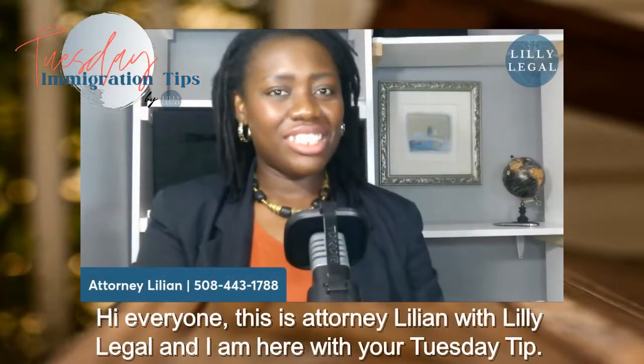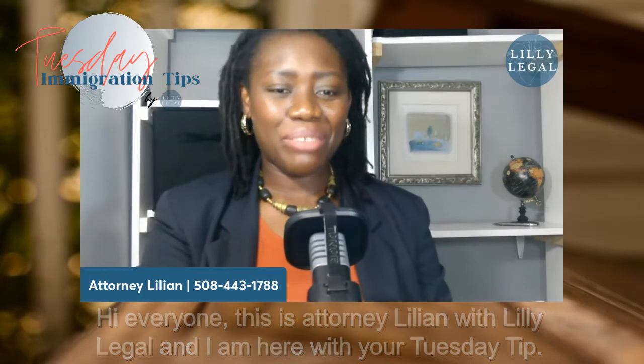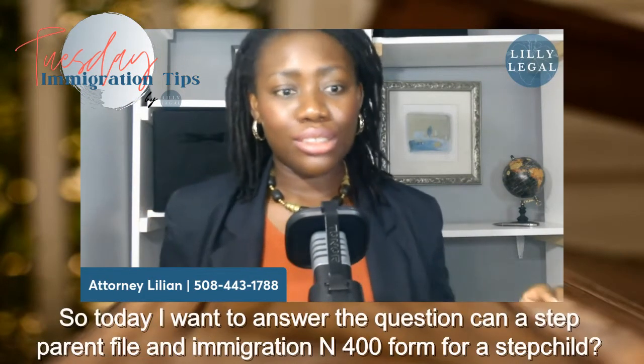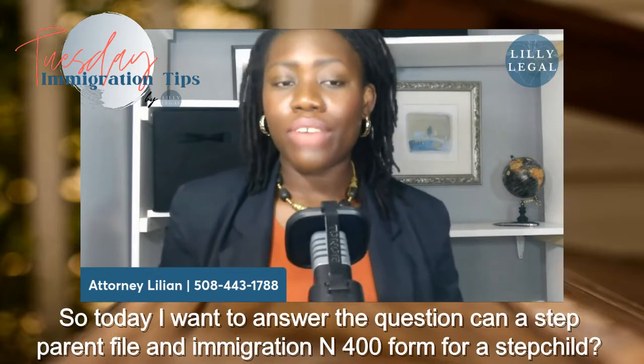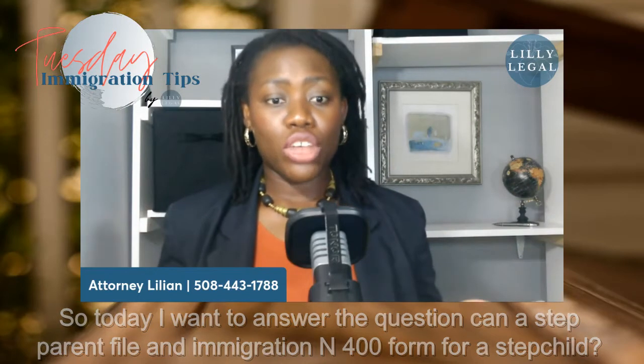Hi, everyone. This is Attorney Lillian with Lillie Legal, and I am here with your Tuesday tip. Today I want to answer the question: can a step-parent file an immigration N-400 form for a stepchild?